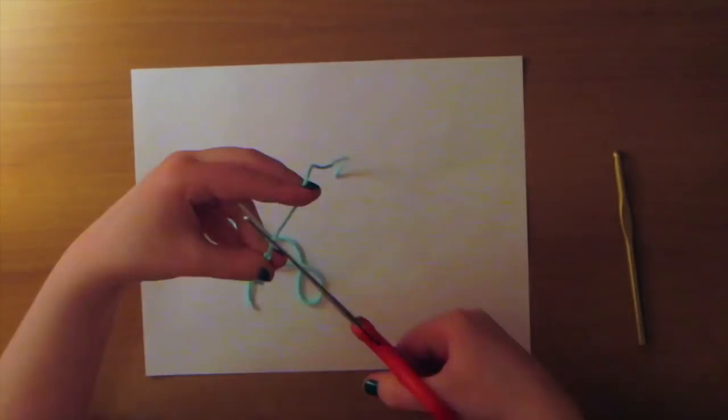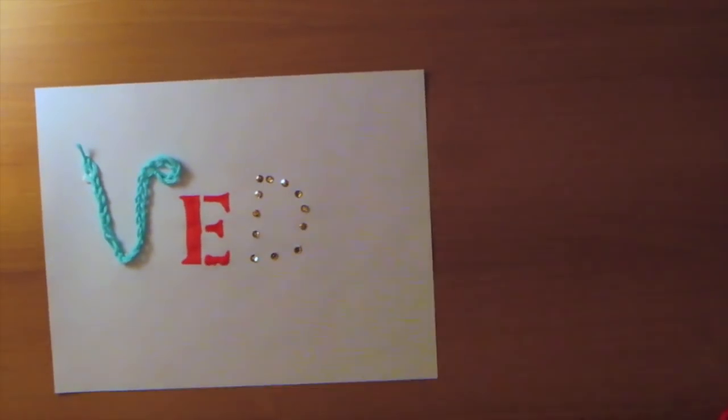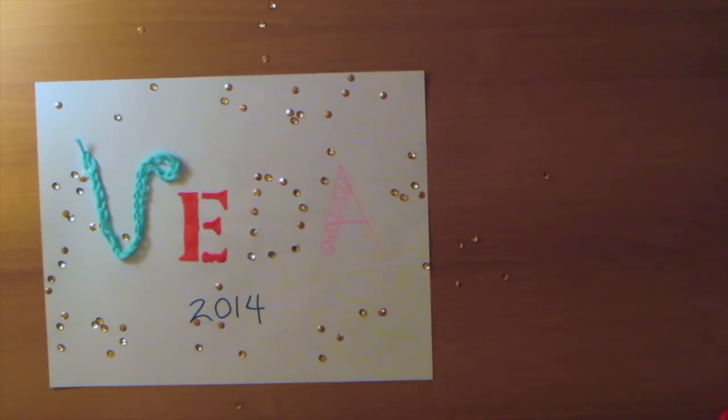Guys, my room is an absolute disaster. I'm meant to be cleaning my room because it's disgusting. However, I figured what better time to film my VEDA video than when I should be cleaning.